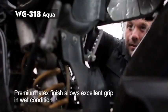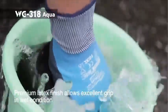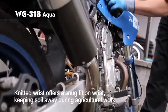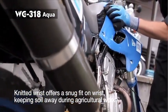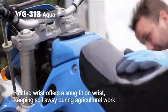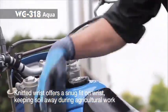WG318 Aqua incorporates a knitted wrist with full latex back-coating, making the glove water-resistant and keeping soil and dirt from getting in. Our unique finish on the latex is designed to perform well in wet environments, maintaining excellent grip in situations involving water applications and agricultural industries.